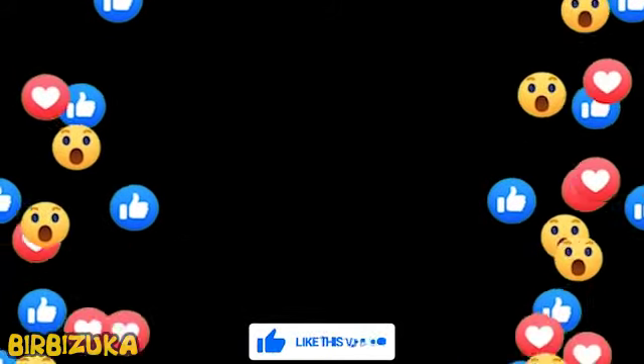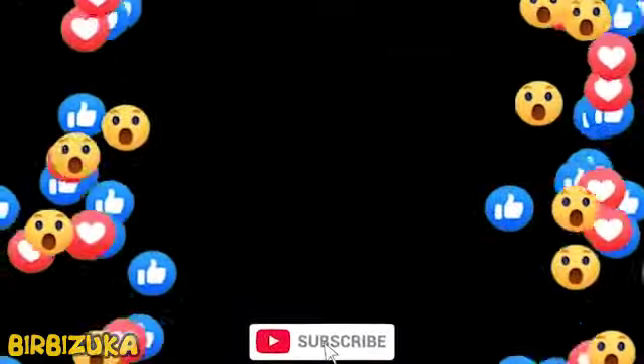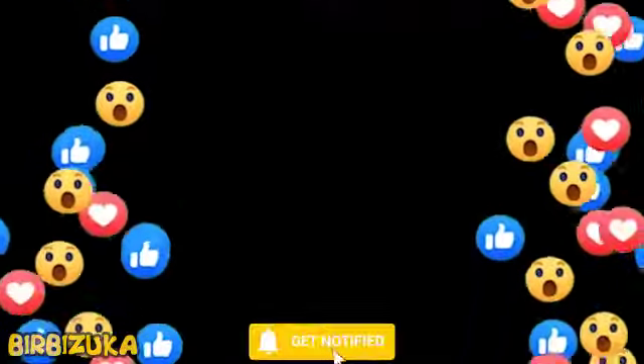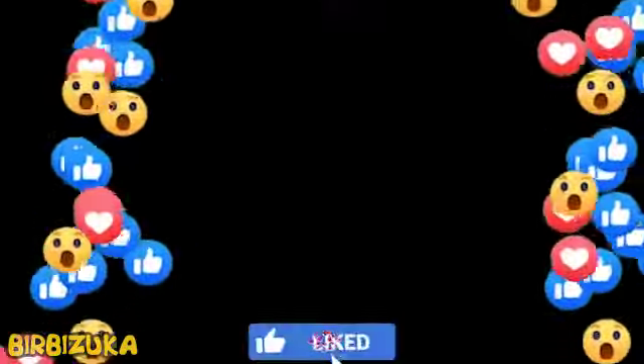Thank you for your time and attention. Don't forget to hit the like button and subscribe to our channel. You can also click the bell sign to be informed about new videos. Have a great day.